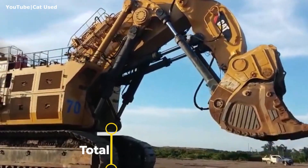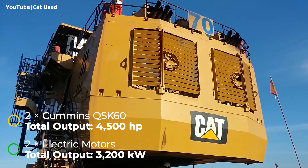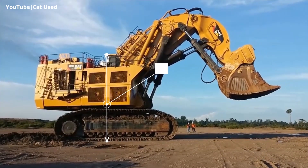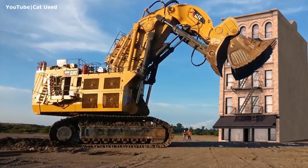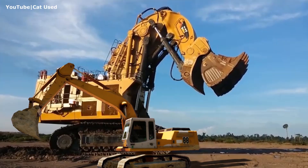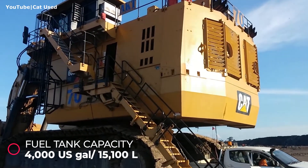The CAT 6090FS is powered either by two Cummins diesel engines with a total output of 4,500 horsepower, or by highly efficient electric motors providing 3,200 kilowatts (4,291 horsepower) at a lower cost per ton. Its height to the top of the cab is 24 feet 6 inches, and its boom can be raised to the height of a five-story building. A 46-ton Liebherr excavator standing beside the CAT 6090 looks like a Mini Cooper beside a dump truck.